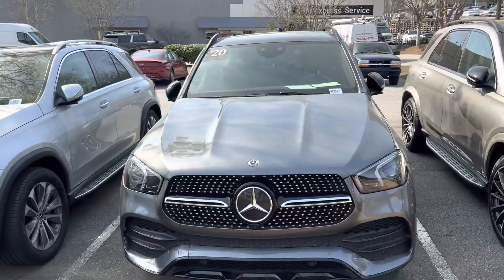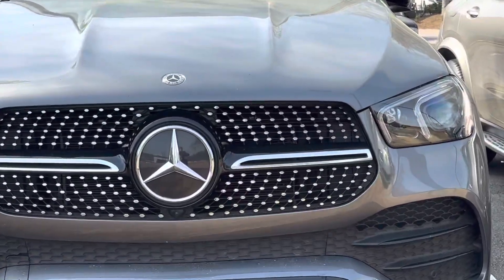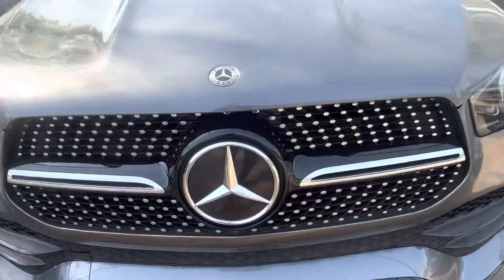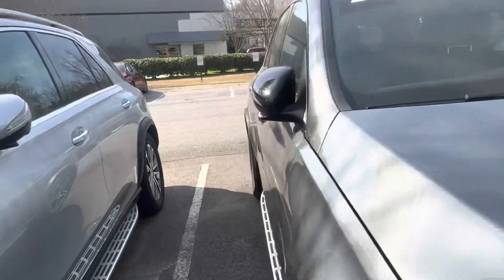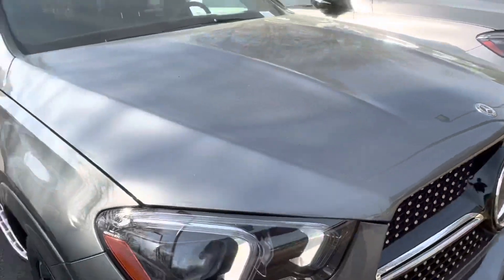What's special about this one is it's going to have the AMG Sport package that gives you the diamond grille. It's also going to have the parking assistance package which gives you your camera here, and also on both side mirrors, so that's going to give you a 360 view and park assist.